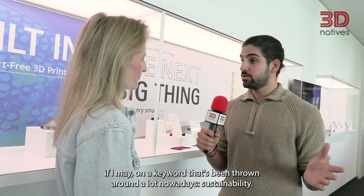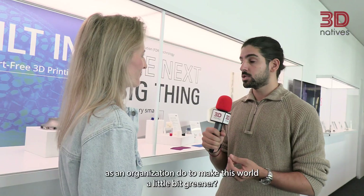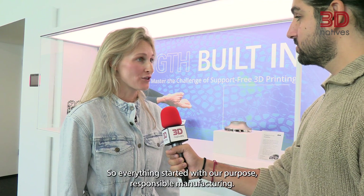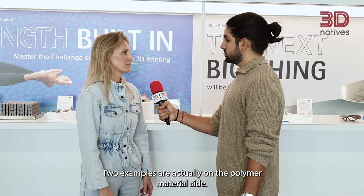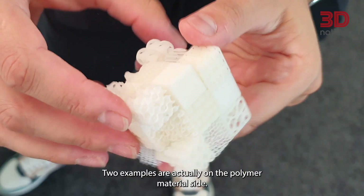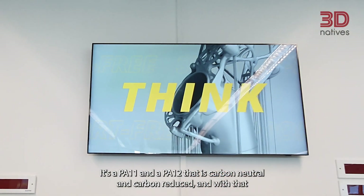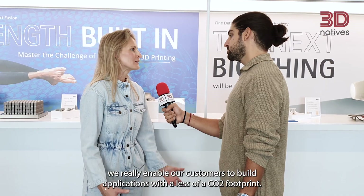On the keyword that's been thrown around a lot nowadays — sustainability — do you want to tell us a bit more about what you guys as an organization do to make this world a little bit greener? Everything started with our purpose: responsible manufacturing. From that, we launched many different initiatives focusing on lowering our own carbon footprint. Two examples are on the polymer material side — a PA11 and a PA12 that are carbon neutral and carbon reduced — really enabling our customers to build applications with less CO2 footprint.